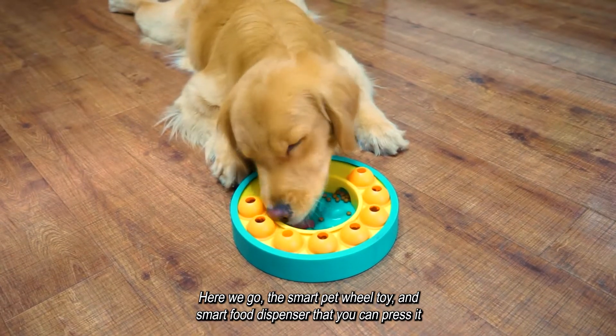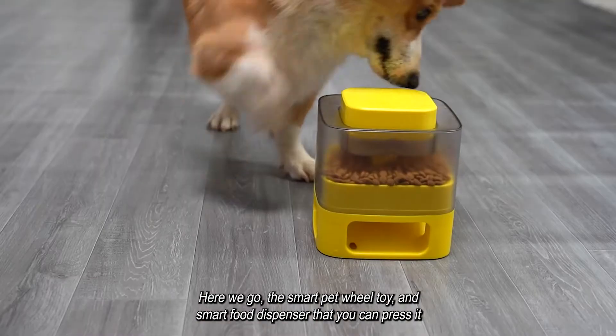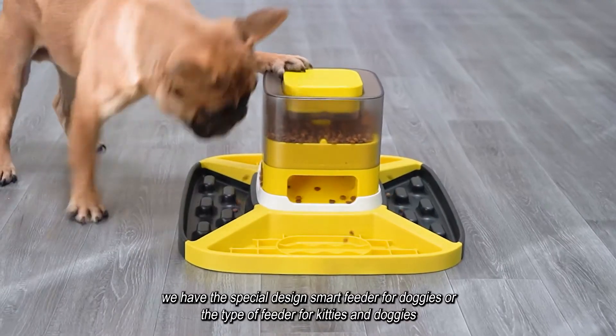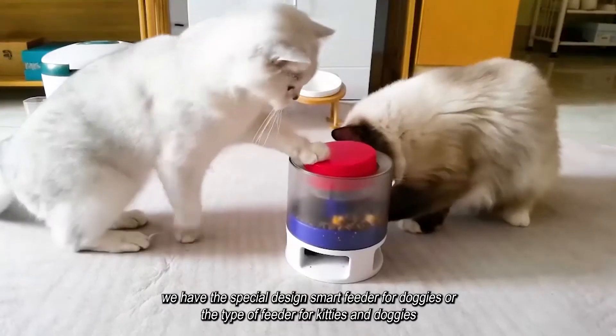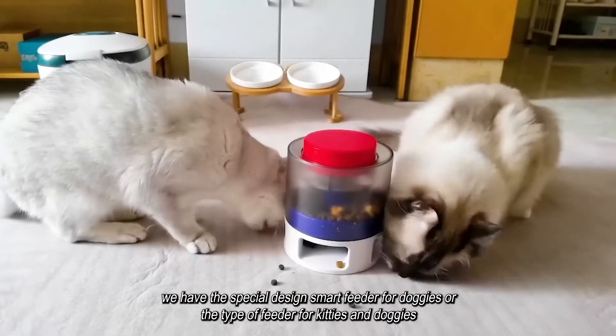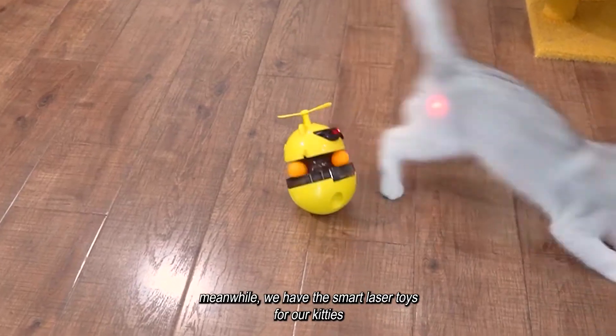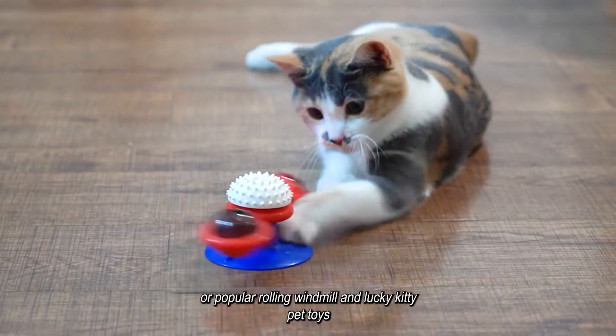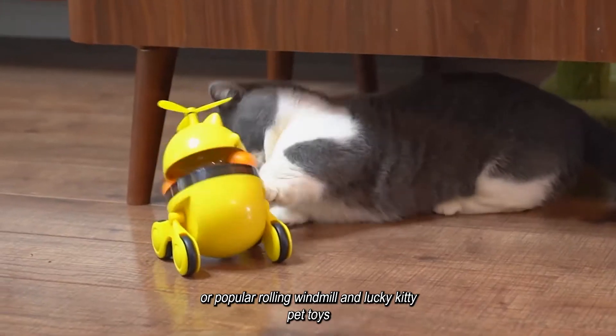Here we go — the smart pet wheel toy and smart food dispenser that you can press. We have a special design smart feeder for doggies, and a type of feeder for kitties and doggies. We also have smart laser toys for kitties, and the popular rolling windmill and lucky kitty pet toys.